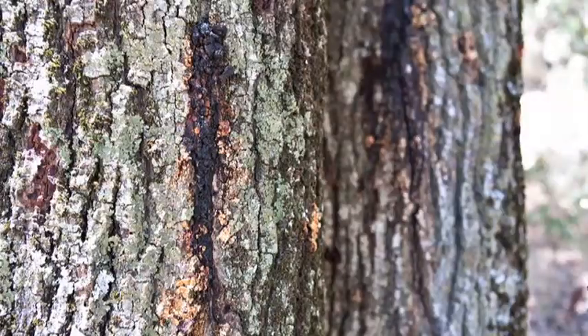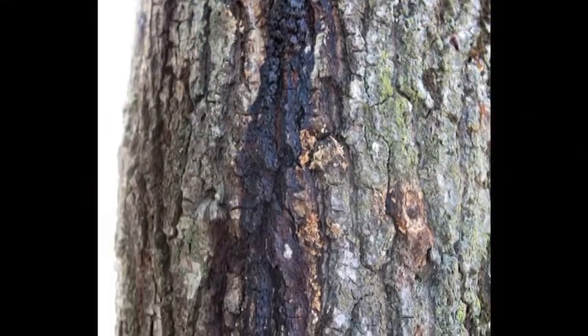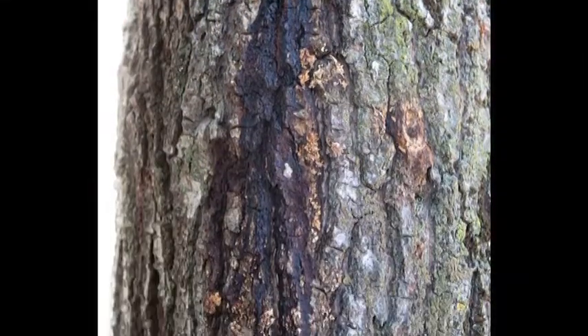Some other signs of gold-spotted oak borer infested trees are bark staining and bark oozing. Usually you'll see these signs on the lower one third of the oak tree, typically on mature trees as well.